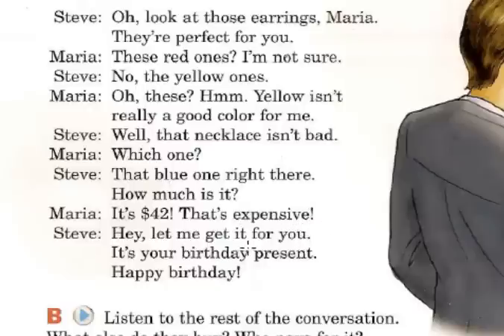Let me get it for you — déjame comprarlo para ti, déjame conseguirlo para ti, porque es un regalo. It's a present — es un present, un regalo de cumpleaños. So happy birthday.